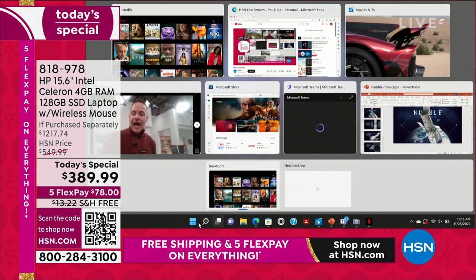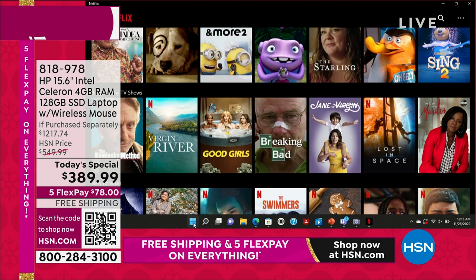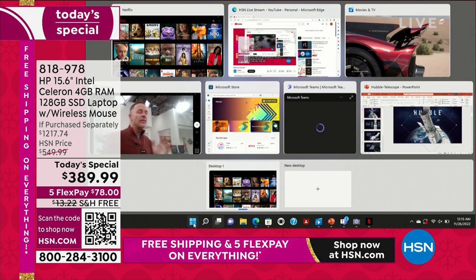When you think about a computer in this price range and you're able to see this sort of speed and convenience, it's really a no-brainer. If you need a new computer, if you don't love the computer you have right now, if you're thinking about a computer as a gift for a student or a senior, or if you work at home — for whom is this computer most appropriate? This computer is appropriate across the board.